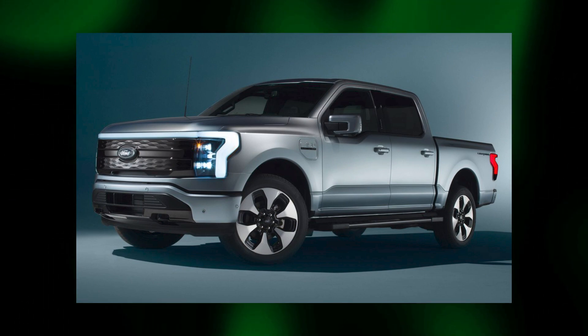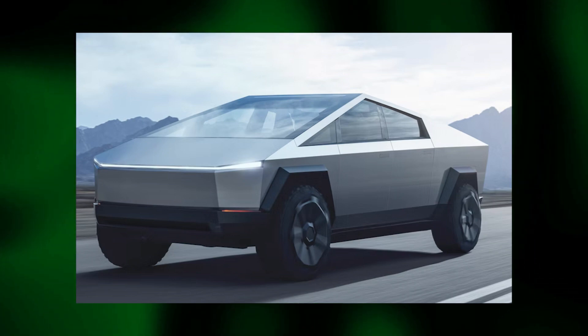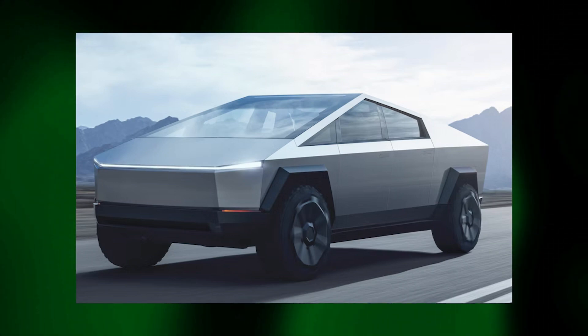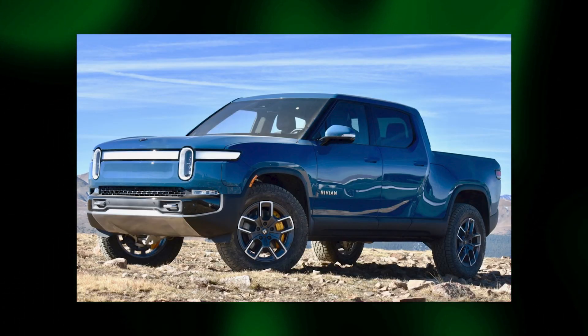This is added to the ever-increasing lineup of EV trucks that are coming out, particularly in the U.S., which obviously has a big truck market. Some of the competitors are the F-150 Lightning, which we've spoken about previously. There's the Tesla Cybertruck, which hasn't yet been seen in production. There's the Rivian R1T, and the GMC Hummer.